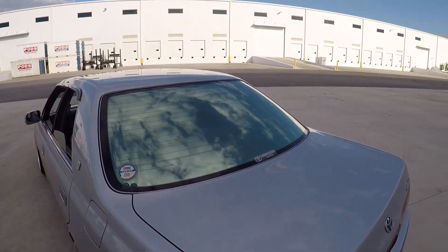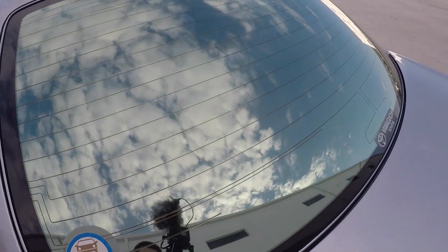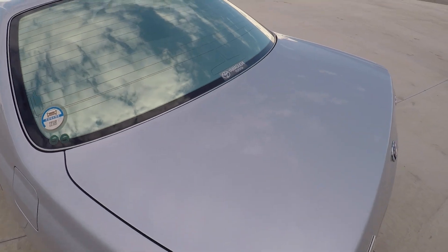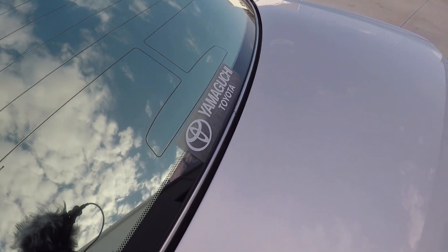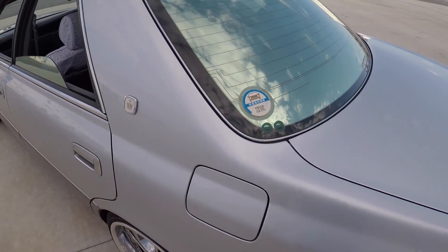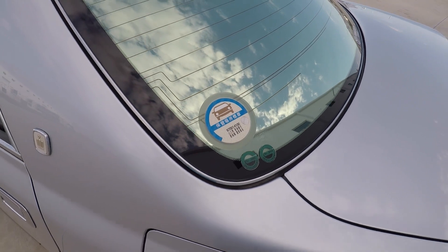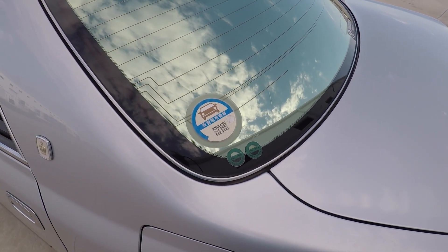I put a mirror tint on this car — first time using mirror tint and I'm happy with it. Some cool things that came on the car were the original dealer sticker from Yamaguchi Toyota, and then you've got these stickers — I think it's some kind of a parking club or parking program.